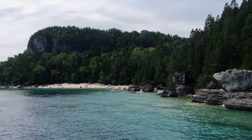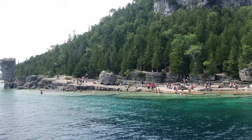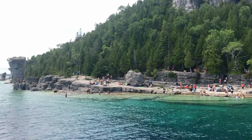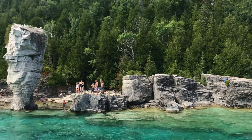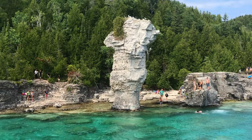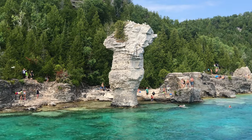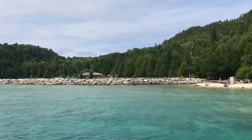Now the flowerpots come into view. Flowerpots are vertical columns of rock formed over thousands of years from continued exposure to wind, rain, and waves. The softer rock at the base erodes quickly, leaving the harder rock on the top in the shape of flowerpots.